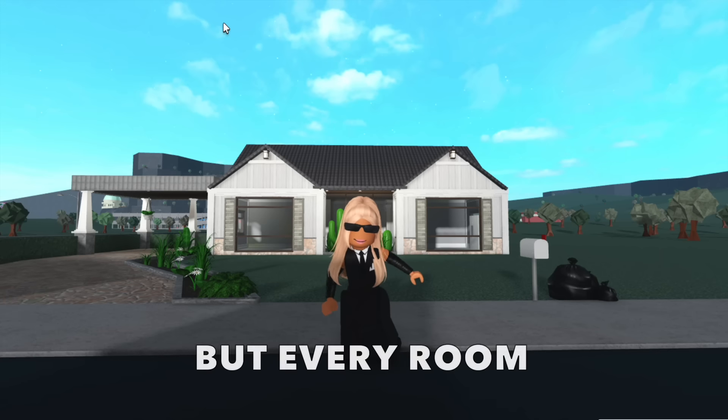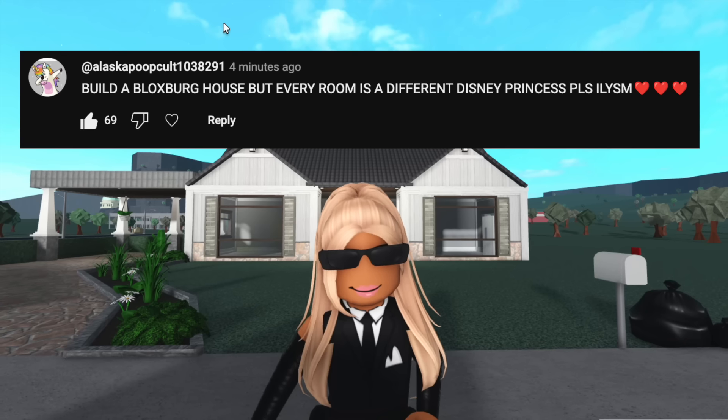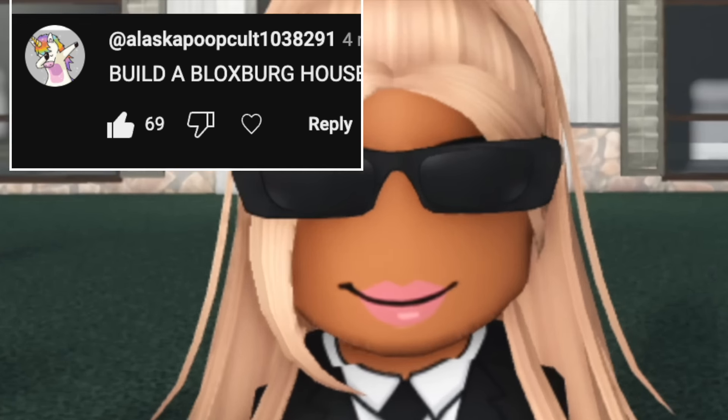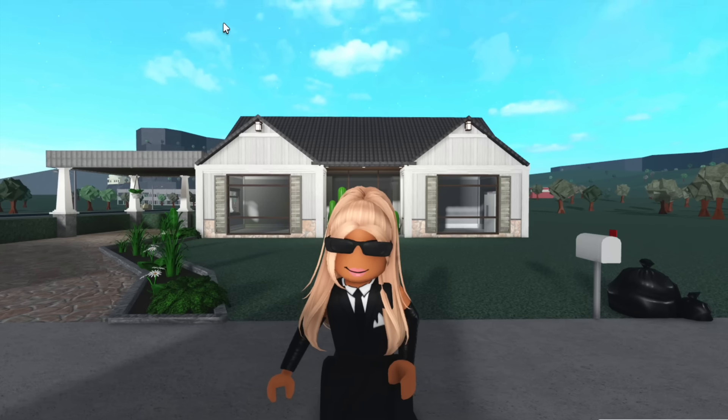Today I'm going to be building a Bloxburg house where every room is a different Disney princess. This idea was inspired by Alaska poop cult, so if you guys want your video ideas featured in a future video, all you have to do is comment them below.